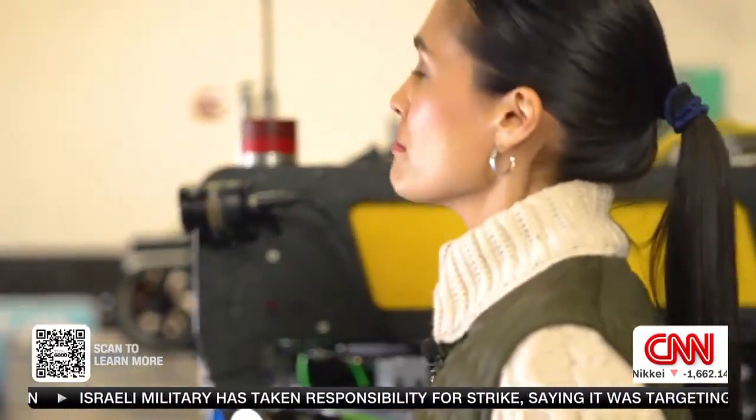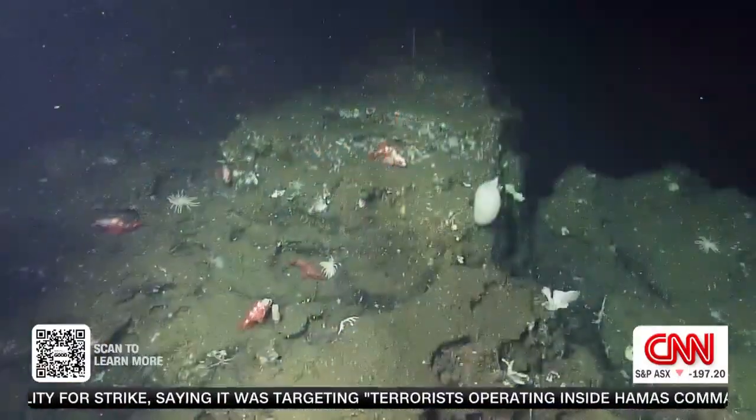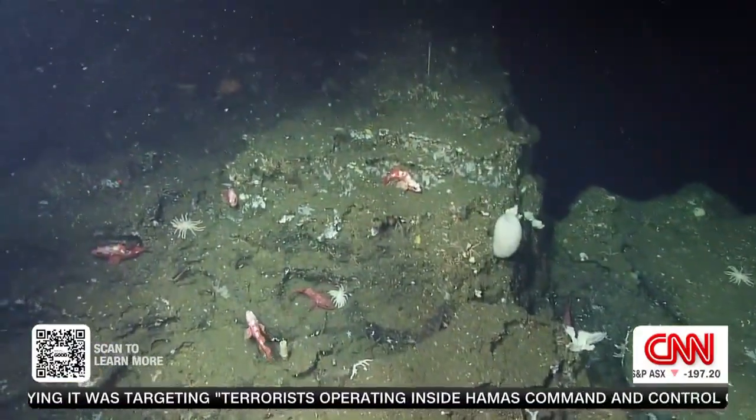Why is it important to map the seafloor? We need the ocean — all life on the planet right now depends on it. The ocean is changing very quickly and we don't know how. The only way we can go there is with these vehicles.